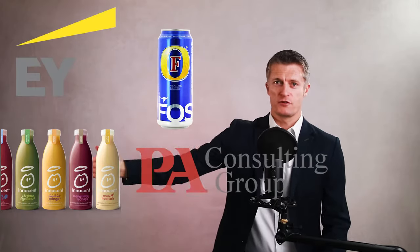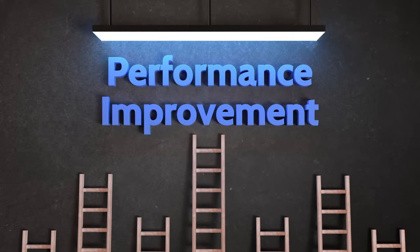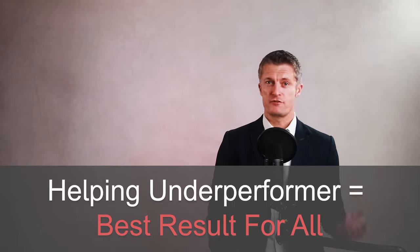My name is Jess Coles and I've had a 25-year management career at Innocent Drinks, Foster's, EY, peer consulting, and many other less well-known companies. I had to learn what to do with a poor performer early in my career, and I've successfully dealt with many underperforming employees since. Around 7 out of 10 have gone on to improve their performance and caught up with their peer group, and a few have gone on to become star performers. I truly believe that helping an underperforming employee improve is the best result for all — for them, for you, and the company.